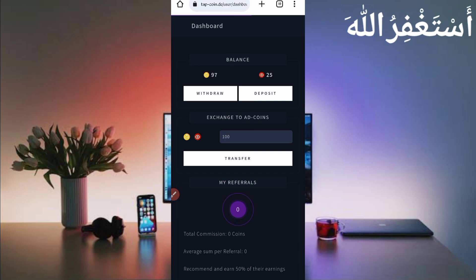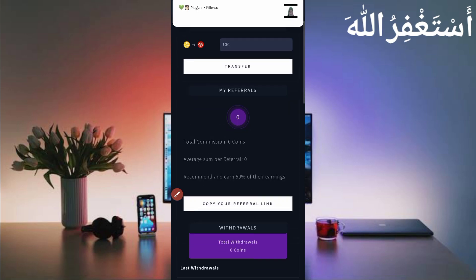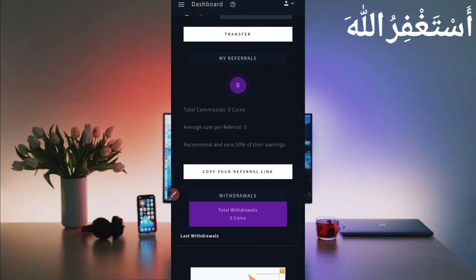Here you can see my account is logged in successfully. I have 97 coins available and 25 energy as well. Energy helps you earn more income. I will also describe how you can earn and how you can get a withdrawal.